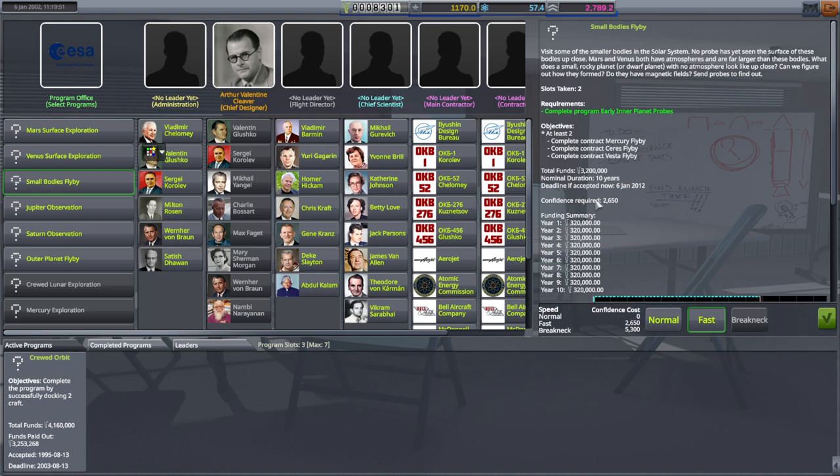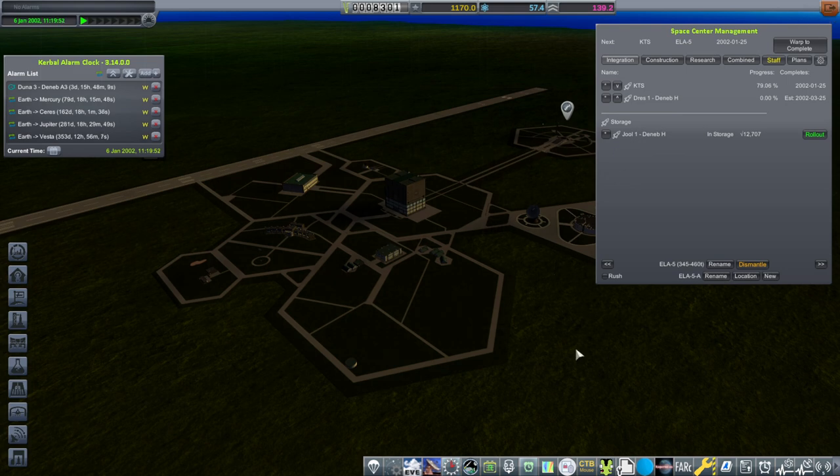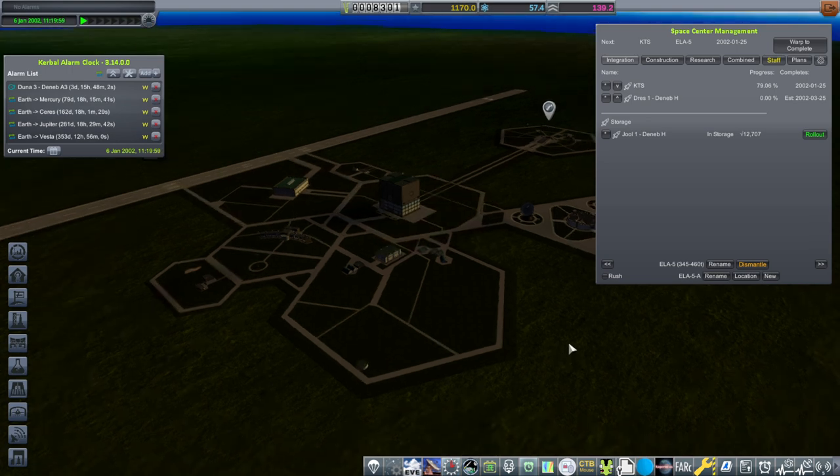We'll be spending our confidence, but let's try that — we're sort of already planning to do these things. And then when we finish the crewed orbit one with the EVA, we'll be able to get the crewed landing. We can't get it now anyway.